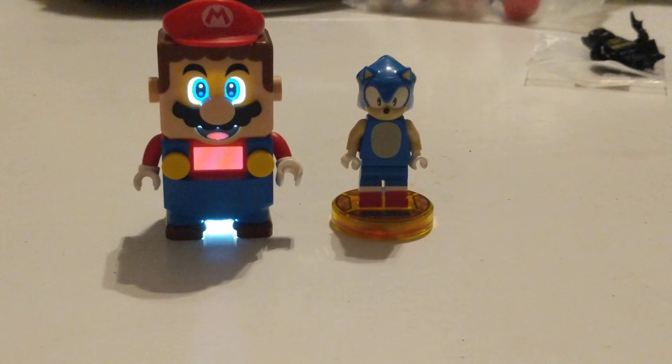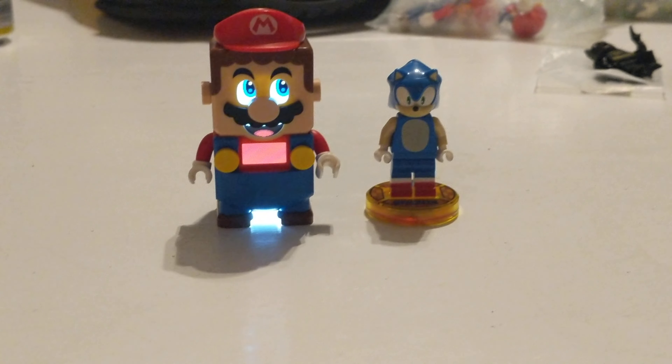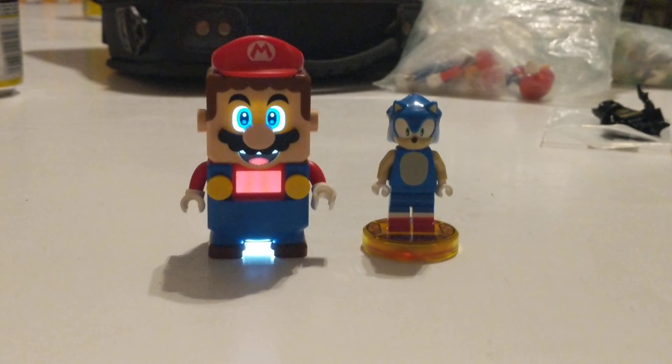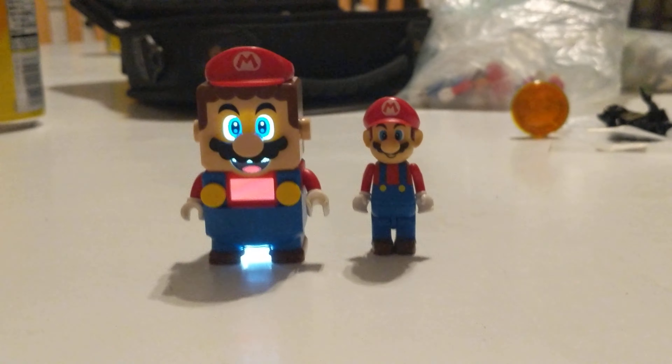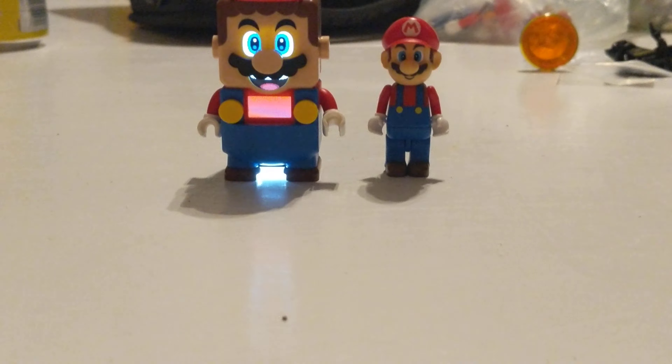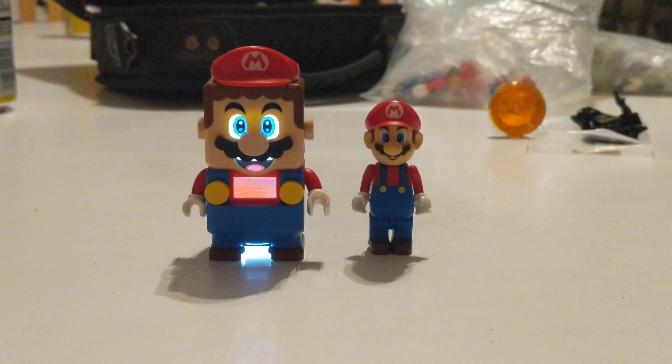So yeah, now we can finally have a true Lego Mario versus Lego Sonic, or team up with them like I always do. Lastly, here's a comparison of the Kinex Mario with Lego Mario.